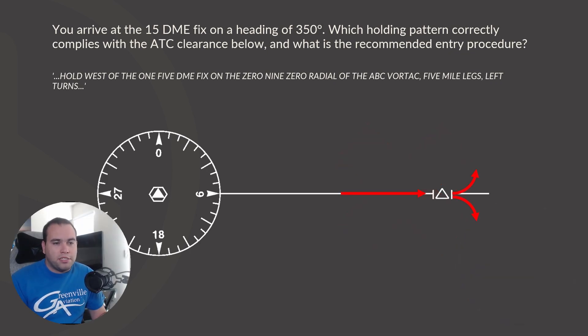The question becomes: are we turning right or left? For that, we just go back to our ATC instructions — it says left turns. So it's obviously going to be a left turn. If we draw out the whole hold, it's going to look something like this. This is what the hold should look like.